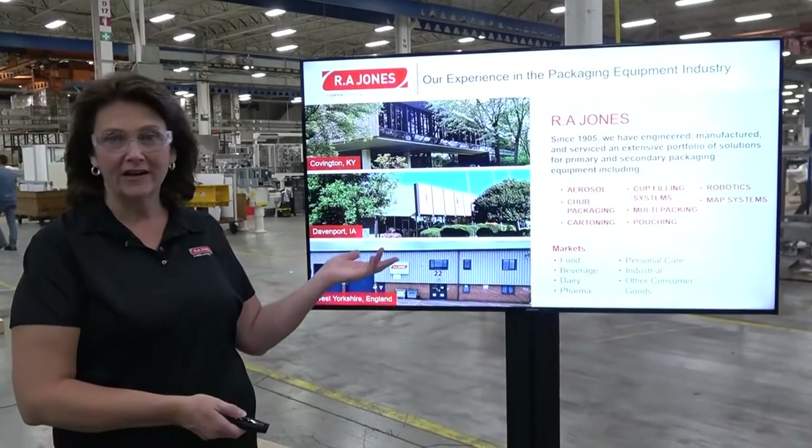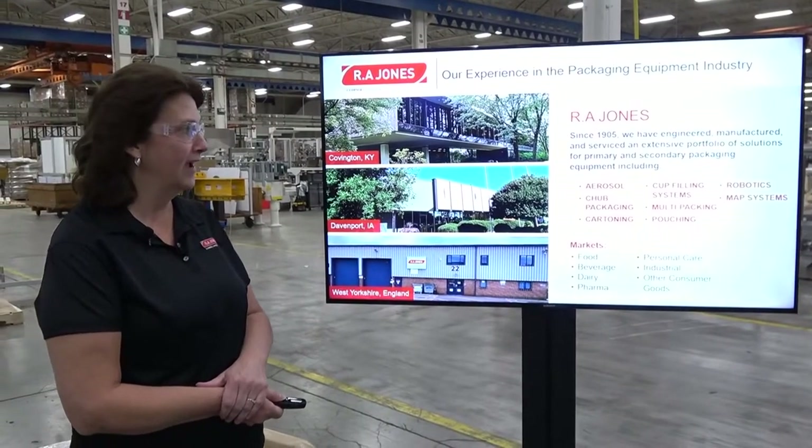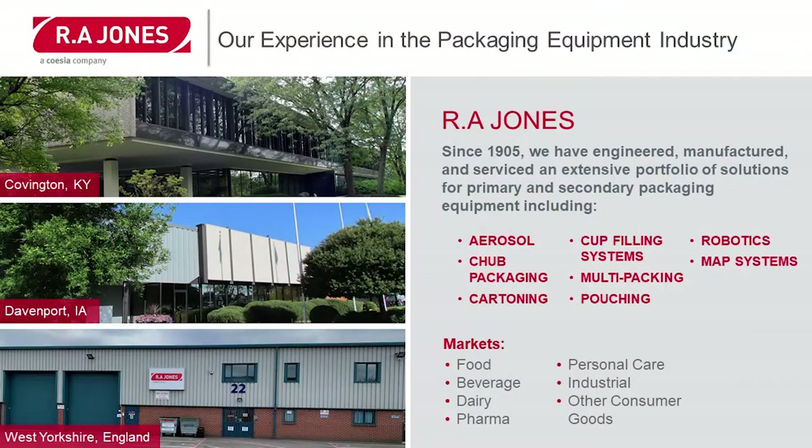R.A. Jones has been in business since 1905, manufacturing an extensive portfolio of solutions for primary and secondary packaging equipment, including aerosol, chub, cartoning, cup filling, pouching, and many more — for markets including food, beverage, personal care, and many other consumer goods markets.